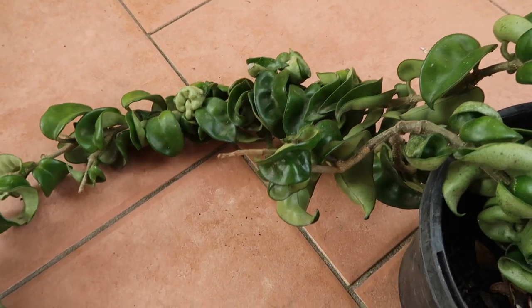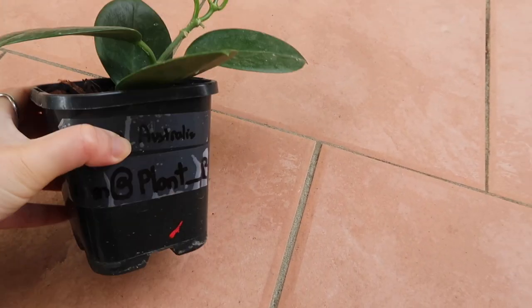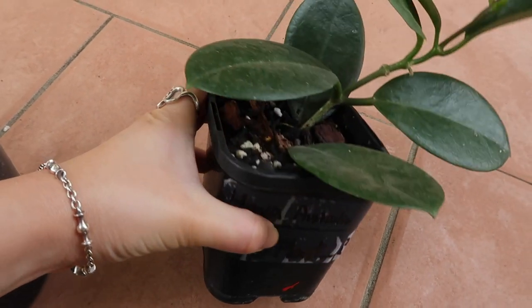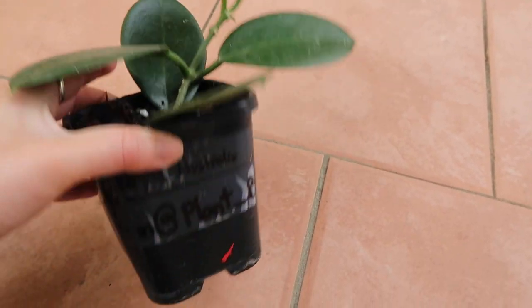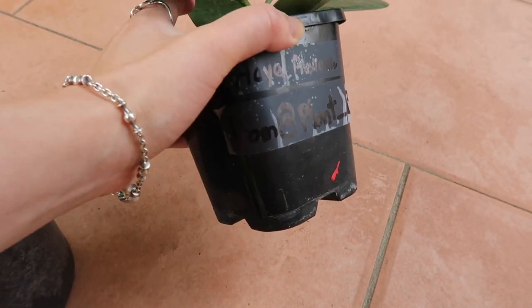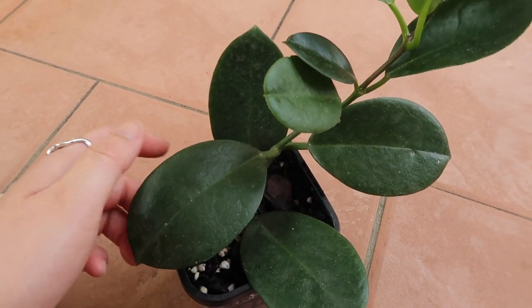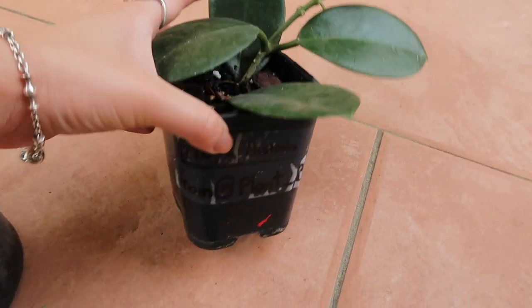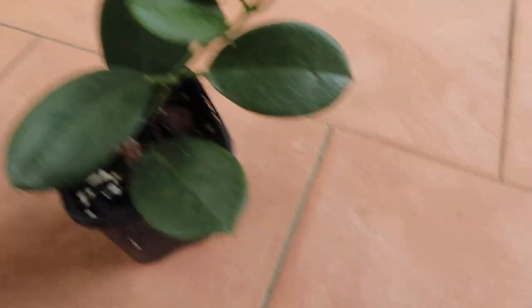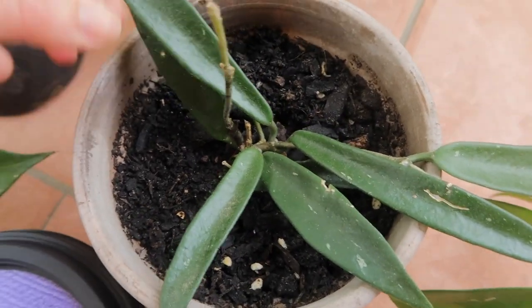The next Hoya I want to show is this Hoya Australis. I got this one from a plant Instagram called Plant Bits — he's got an amazing collection, so if you come across his Instagram please go check him out. We did a plant swap and he called it Hoya Australis, but interestingly I also got one from a commercial nursery that was labeled Hoya Australis as well.